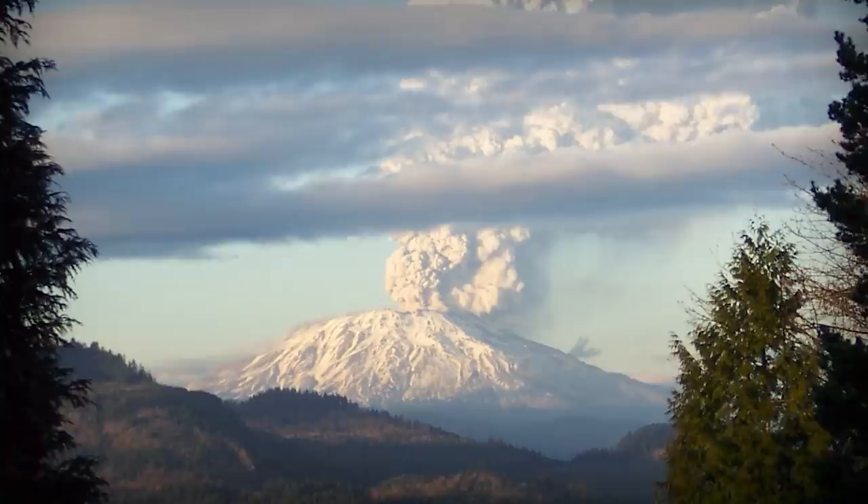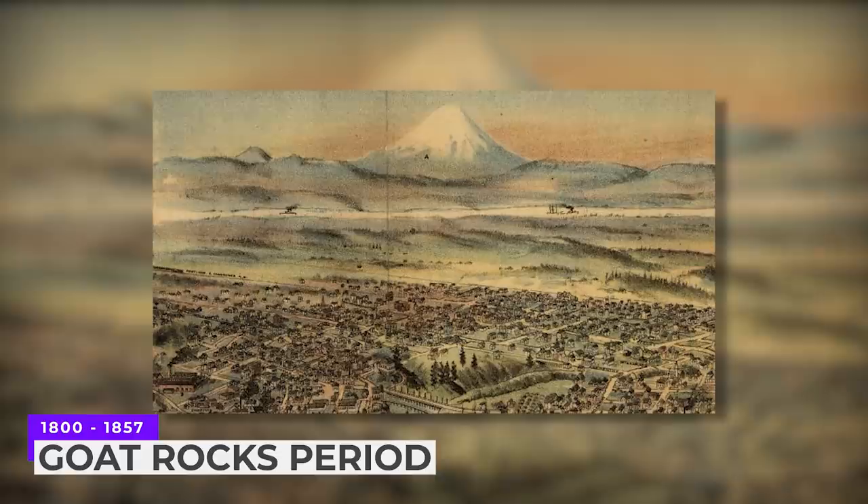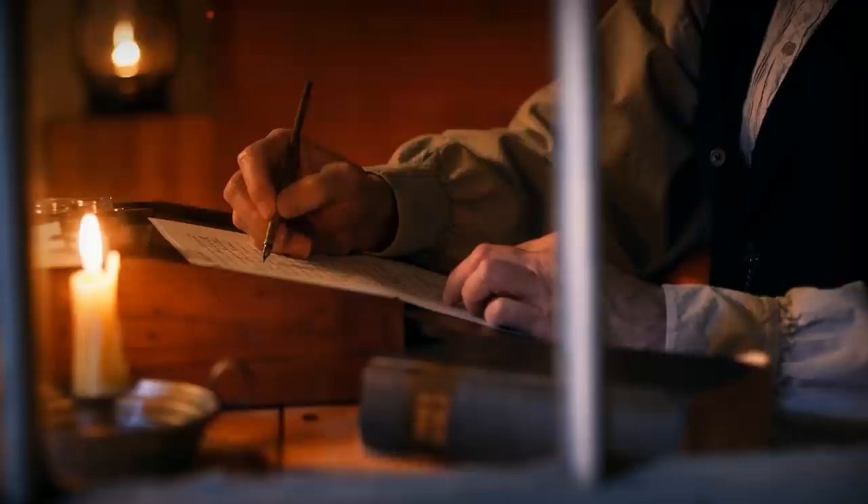All in all, Mount St. Helens had nine massive eruptions prior to the infamous one of 1980, each pulse of eruptions lasting up to 5,000 years. Even before the modern eruptive period of the Spirit Lake stage, there's the Goat Rocks period that took place from 1800 to 1857, named after the Goat Rocks dome of that time. This period is the first time where both oral and written records exist in regards to Mount St. Helens.